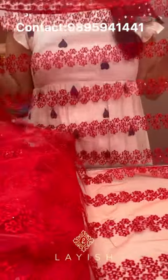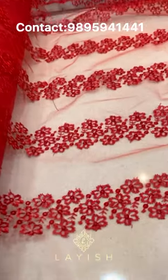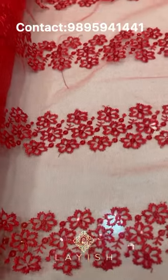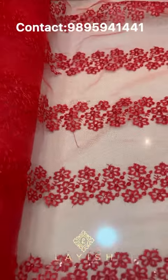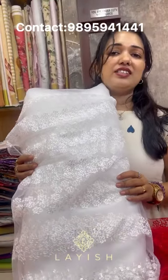Next one is a very beautiful net fabric, priced at 175 rupees per meter. This is 46 inches wide. It is a dress fabric. Next, the same design is also available. This is 175 rupees per meter. This is a very beautiful fabric with a whole print.